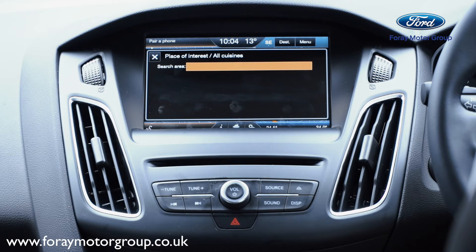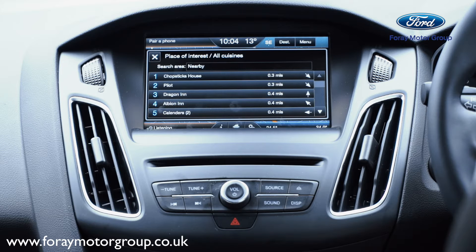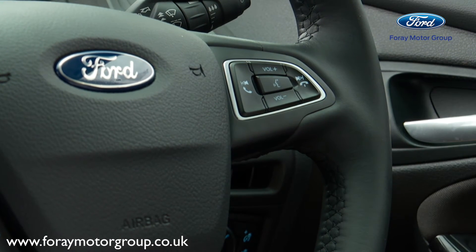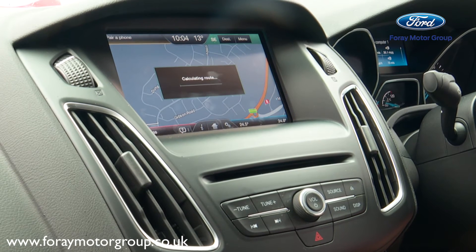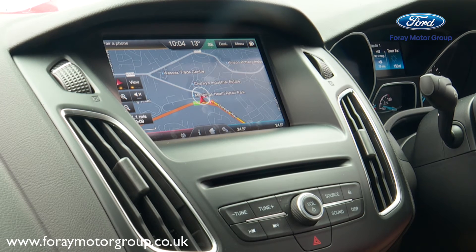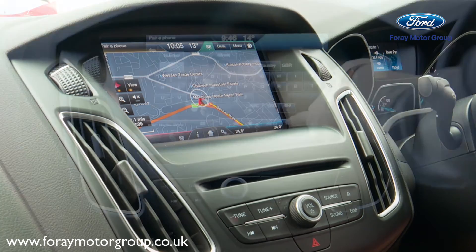The system responds: "Where would you like to search? Nearby or up in a town?" You say "Nearby," then "Please choose a line number" — you say "One." When ready, use the voice button and say "Set as destination." The system confirms "Setting new destination." Now I can follow the directions and it will take me to the closest restaurant.